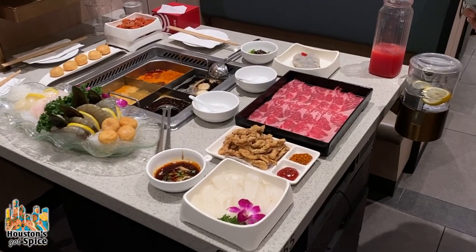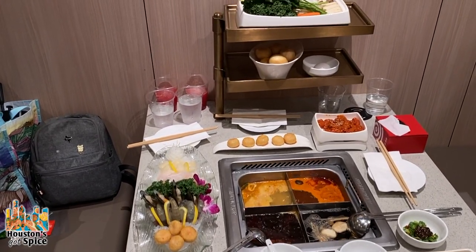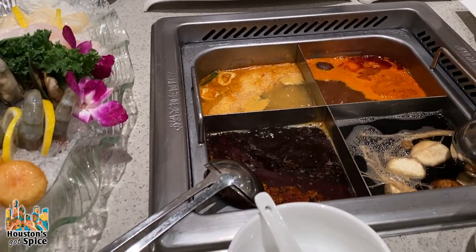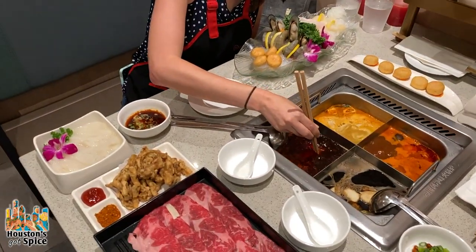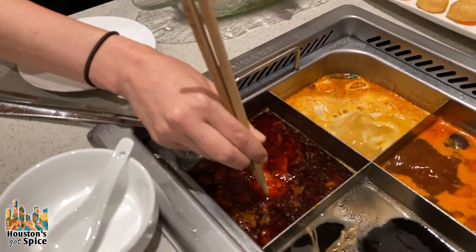Now all of our food has arrived — our meats, vegetables, and appetizers — and our hot pot broths have been boiling. So now it's time to start cooking. I'm starting with the beef short rib and I'm dipping it into the spicy Sichuan broth.